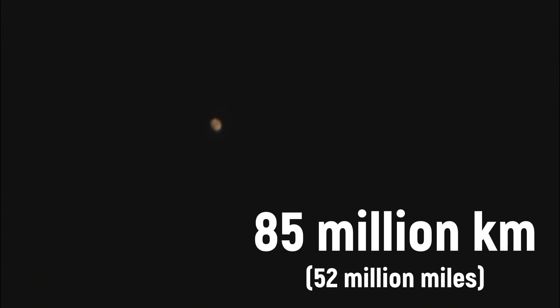Here we can easily see the biggest surface details of Mars — its big ice cap just like on our planet, dark markings, and of course gorgeous orange hues. At the time of filming, Mars was at a distance of 85 million kilometers from Earth. Using a modern spaceship, it will take us six months to reach it. Do you want to fly there?